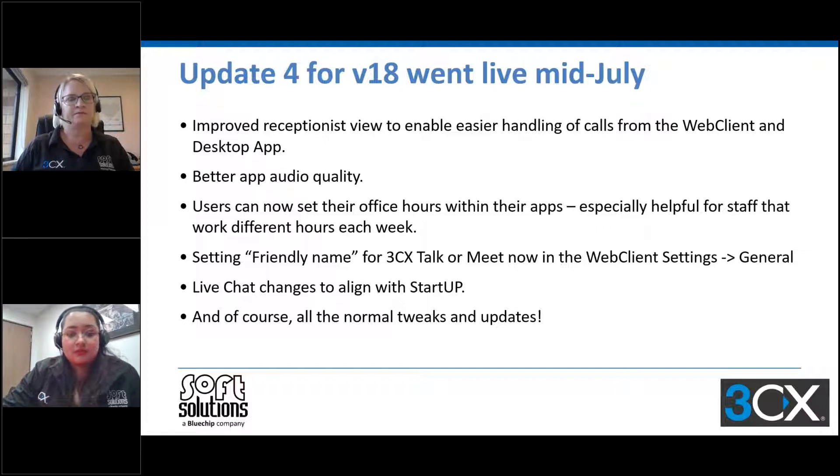Also, before a new user can use 3CX Talk or Meet — it's called 3CX Talk or Meet now but still referred to by some as web meeting — the friendly name needs to be set and you can set that in the web client.